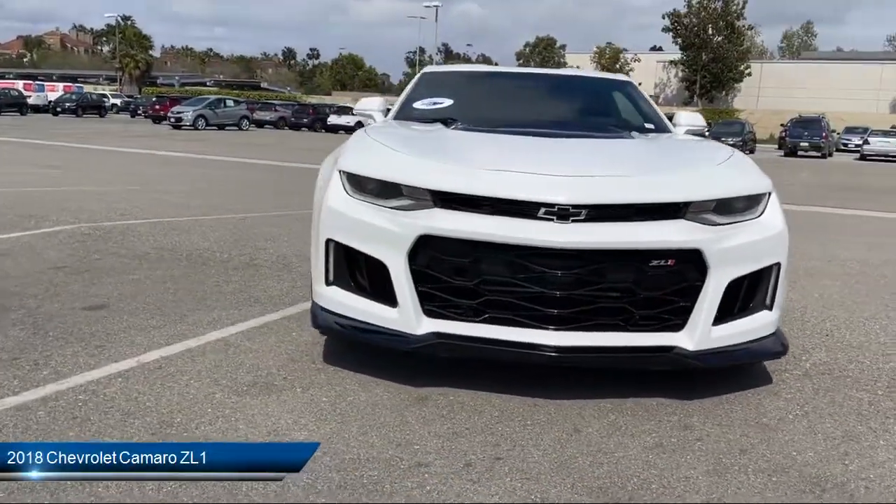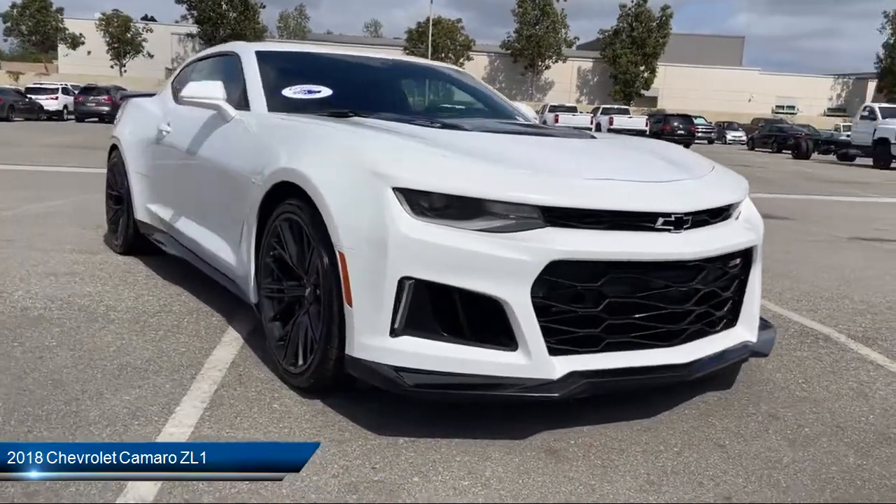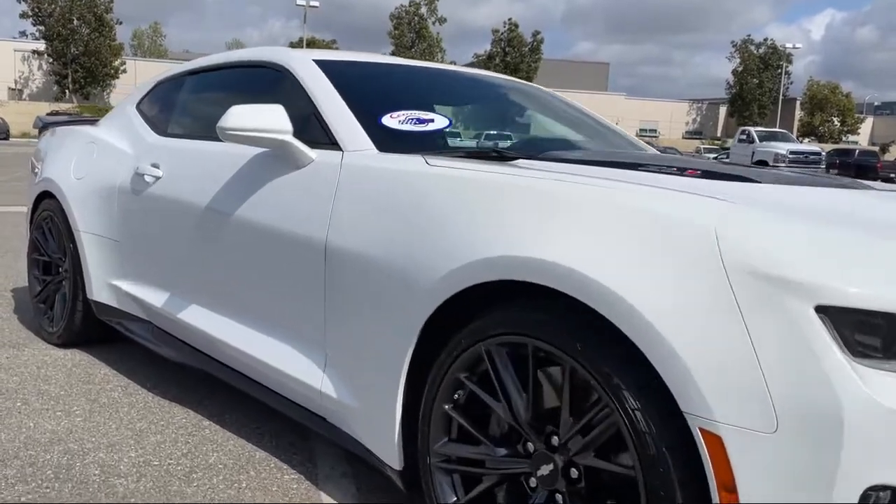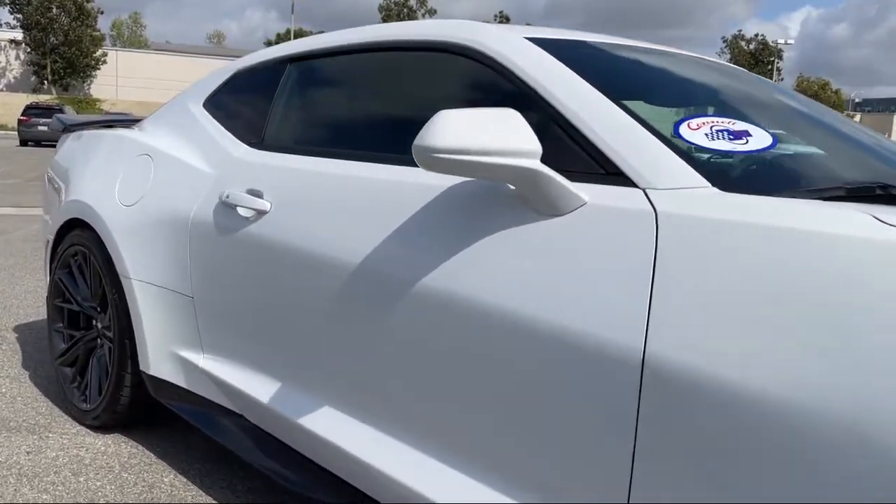It comes equipped with a remote start system, MP3 player, cross-traffic alert, heated front seats, power outside mirrors, and a rear spoiler.